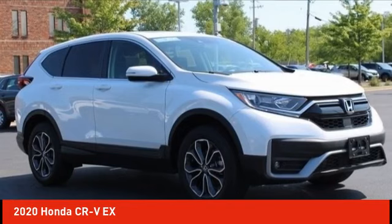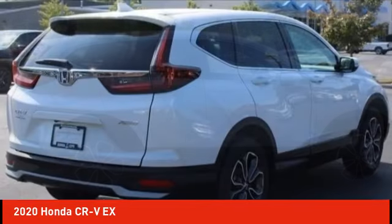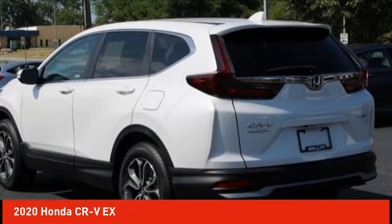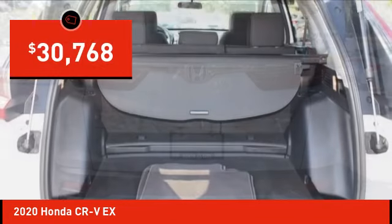Stop by and take a look at the 2020 CR-V — a top recommended vehicle because of its car-like driving manners, good value, cool technology, and comfy interior, and is priced below $35,000.